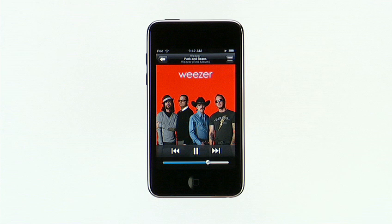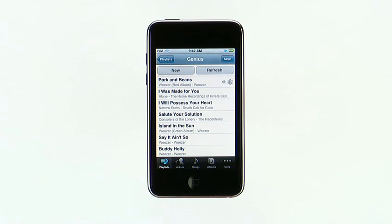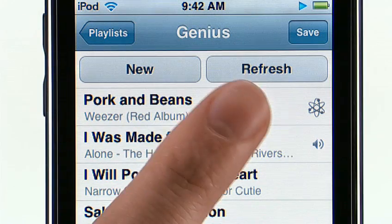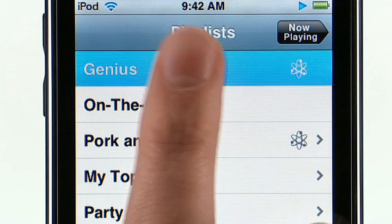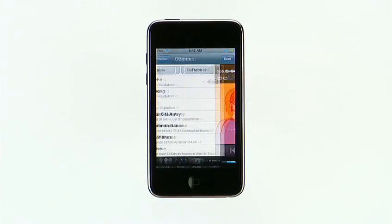Music on iPod Touch is now even better with the new Genius feature. Say you're listening to a song you really like and want to hear other tracks that go great with it. Just tap to bring up the on-screen controls, then tap the Genius button. It automatically finds the songs in your library that go great together and makes a Genius playlist for you. You can create a new Genius playlist, refresh the current one, or save it. Notice I now have a new playlist with the name of my chosen track. If I want to create another Genius playlist, I could do it from a now playing screen, or within playlists I can tap on Genius and scroll to choose a new track. With Genius on iPod Touch, it's like having your own personal DJ.